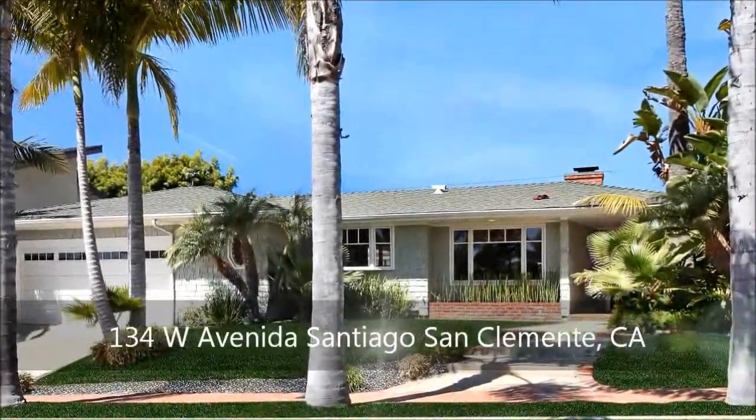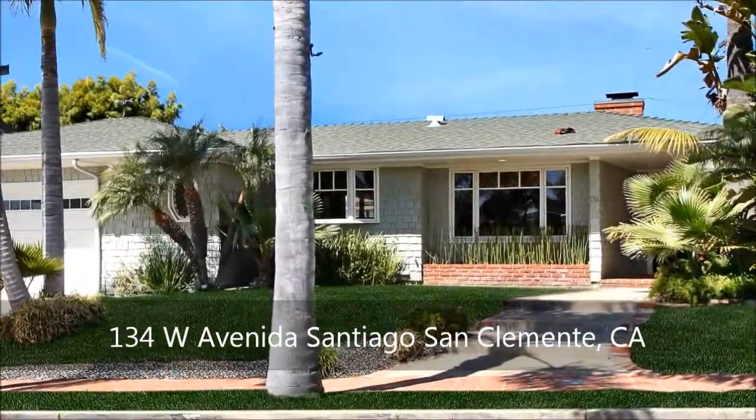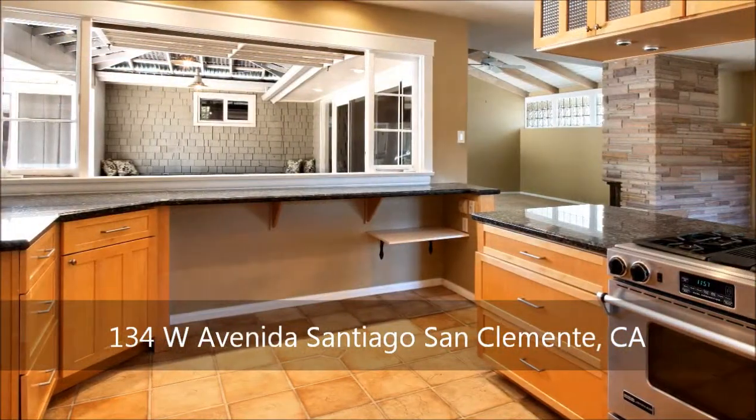Nestled in a coveted southwest San Clemente neighborhood within walking distance of the beach is this quintessential cottage, remodeled and featuring a wonderful floor plan perfect for every occasion.